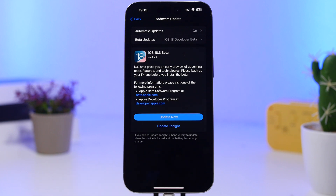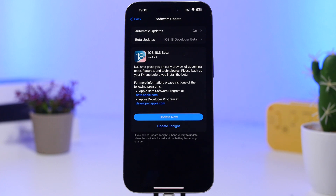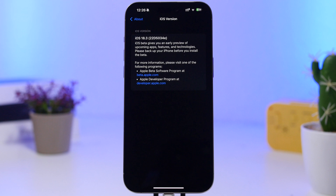First, let's take a look at this update and see what's new. The size will be pretty big — around 7 gigs on the iPhone 15 Pro Max. It should be a bit less on older devices, but somewhere around 6 to 7 gigs on any device when updating from iOS 18.2 to the first beta of iOS 18.3.